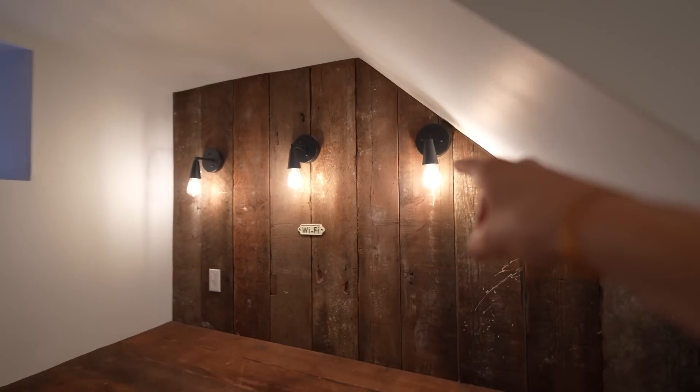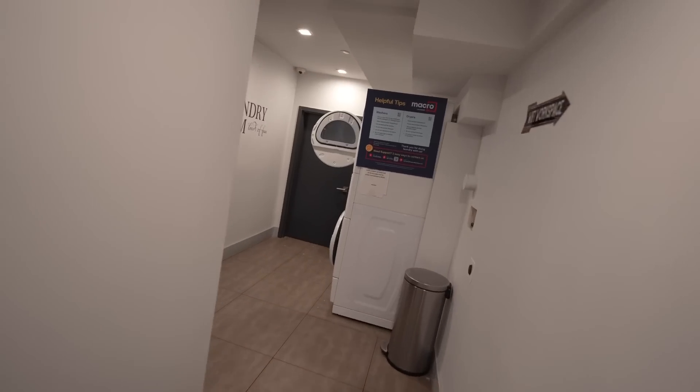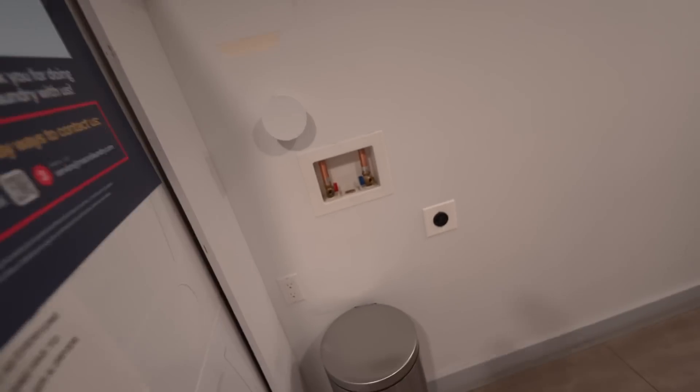It seems like, just like the outside of the building, they're trying to do a little more with the interior. You've got a little co-working space kind of built in, and this is actually shared with the laundry which is over here. Not a lot of machines, but it's not a very big building. And look, there's another hookup — they could add more.